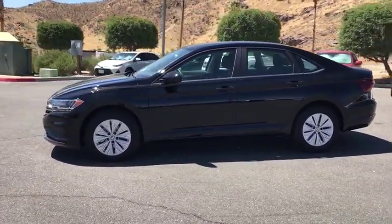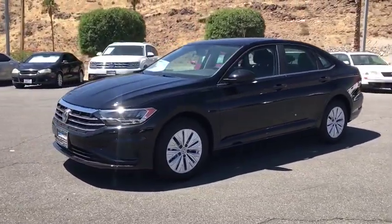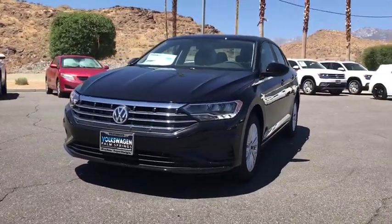Driver vanity mirror. Tilt steering wheel. Passenger vanity mirror. Speed control. This beauty is sure to make you the talk of the neighborhood, so call or drop in for a test drive today.